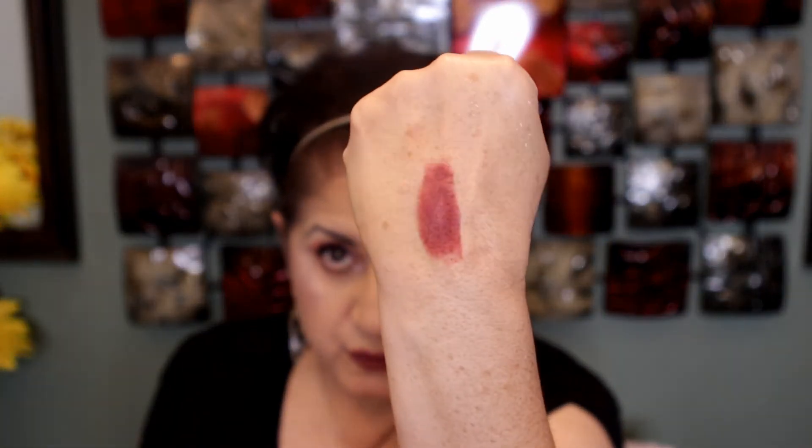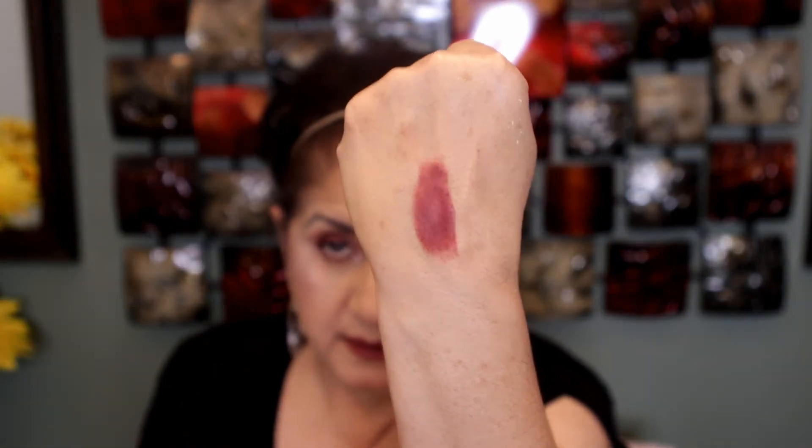I have been wanting this Charlotte Tilbury lipstick for a long time — this is Bomb Girl. I really, really have been wanting it, so I figured the best time to get it was now with a discount code. It's a beautiful shade and it's one of her mattes, so I got Bomb Girl.